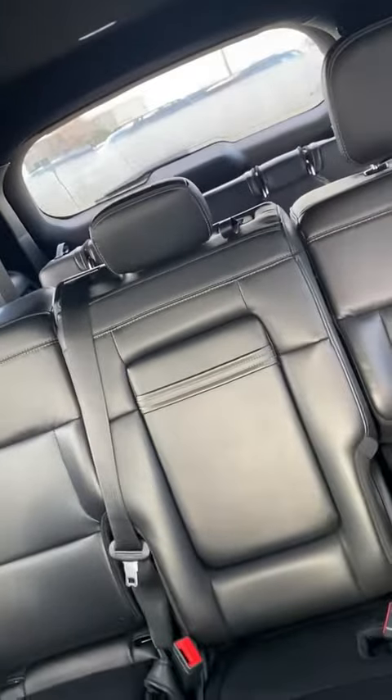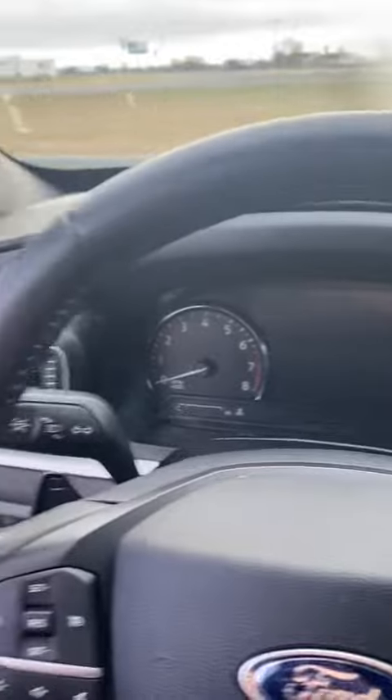We have lots of space in the second and third row, and it's a beautiful car, so definitely come check it out with us on Friday. I know you're going to love it. It is priced to sell, so it definitely won't last long.